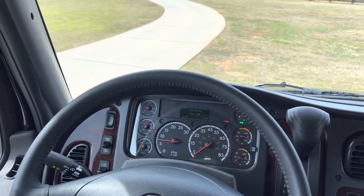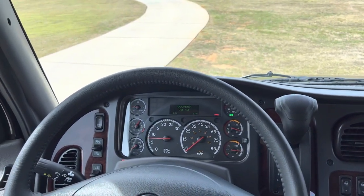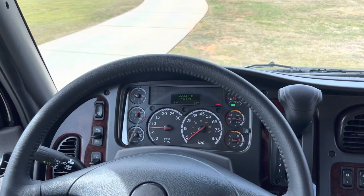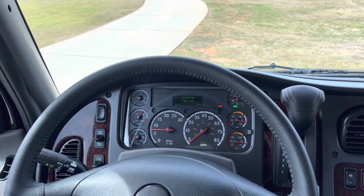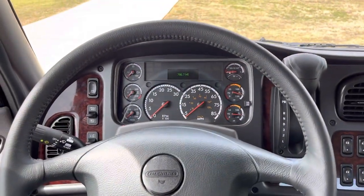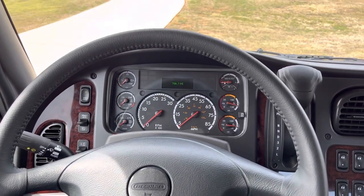If you've got any questions, give me a call. This is a 2024 model — pretty much impossible to find a truck like this. Only 780 miles on it. A beautiful truck. I'd love to keep this truck myself, but I have no use for it. Alright, give me a call. Thanks for watching.